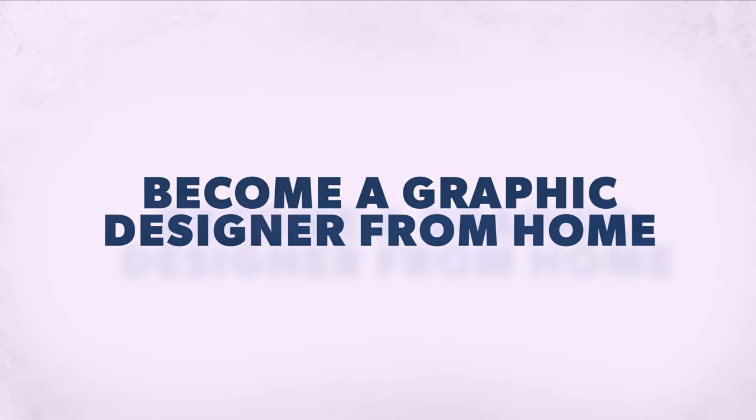Today we're going into detail on how you can become a graphic designer from home. The first thing you need to understand is how to use the programs. You're probably brand new to graphic design and haven't used many programs — or maybe you're using Canva and ready to step up. I've got good tips on how to start learning these programs from home easily.